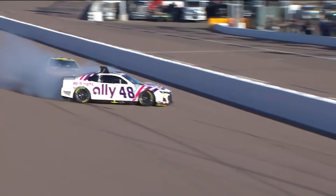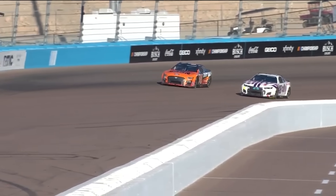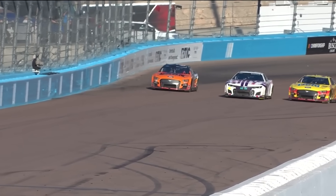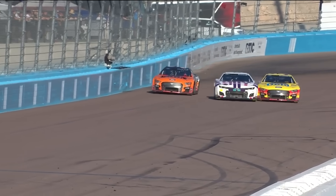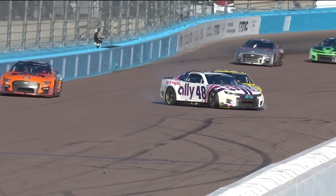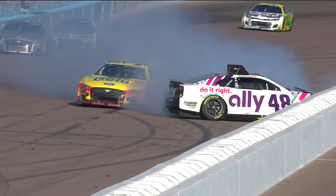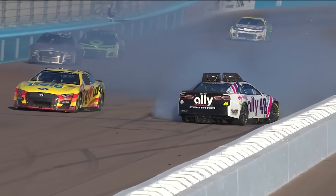Off of turn two on the inside of the 38 of Gilliland, and wow, coming up the racetrack, Michael McDowell right into the door. I think Michael didn't realize there was a car on the outside of Alex, expecting Alex to come up off the corner a little bit wider on corner exit. Real hard contact there. Luckily it didn't look like a really hard direct impact to the inside wall — kind of a glancing blow.